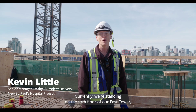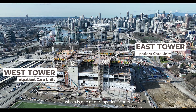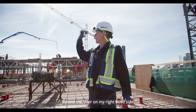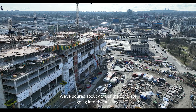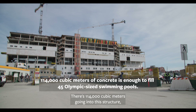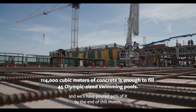Currently we're standing on the 10th floor of our east tower, which is one of our inpatient floors. Behind me, on my right-hand side, the crews are starting to work on level 11. We've poured about 90% of the concrete going into the building — there's 114,000 cubic meters going into this structure, and we'll have poured 90% of it by the end of this month.